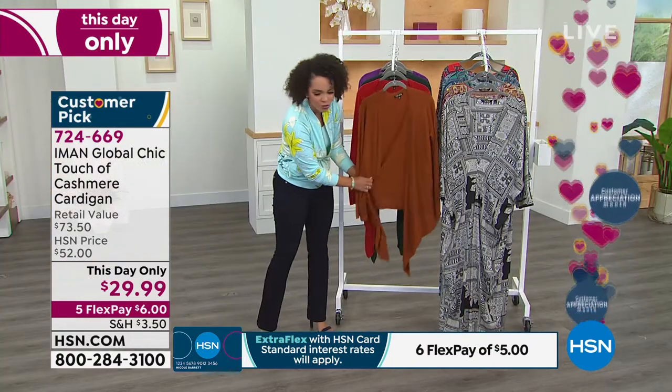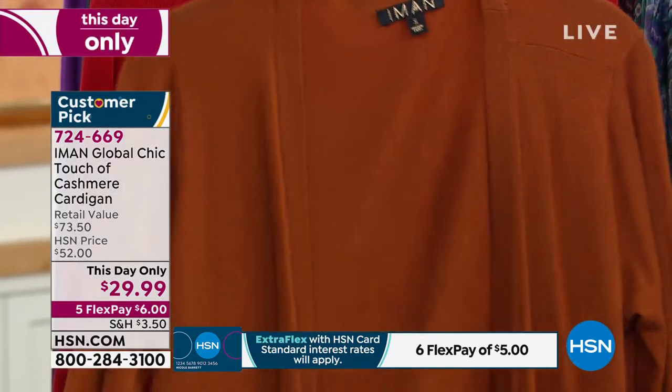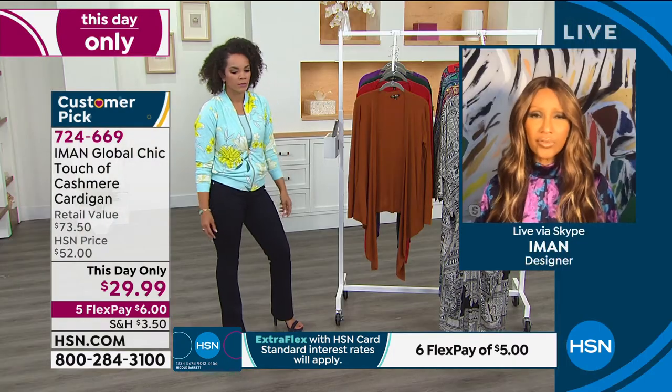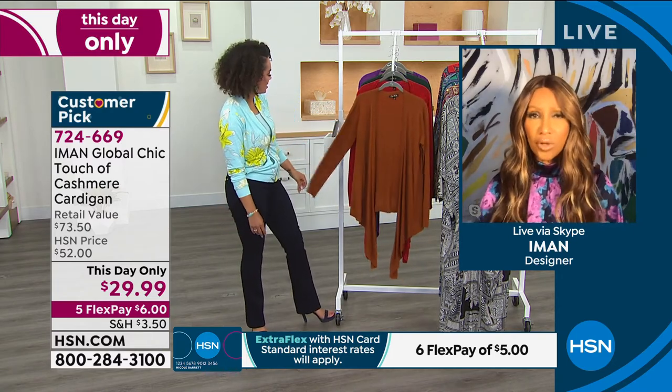What I love is you don't have to baby it — just throw it in the machine and hang dry, and you're good to go. Most cashmeres are dry-clean only and typically only for winter. But with a touch of cashmere, you get the feel and softness of cashmere while still being machine washable.